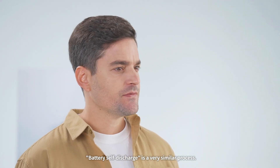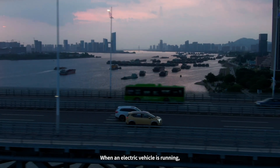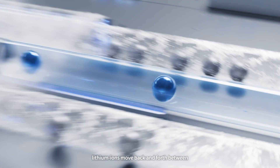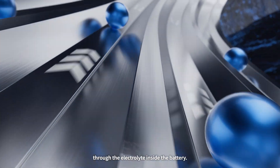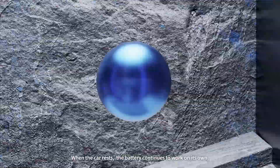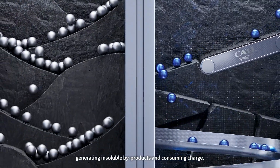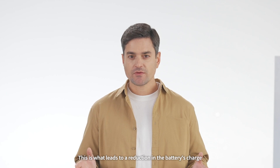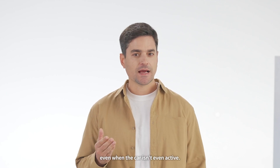Battery self-discharge is a very similar process. When an electric vehicle is running, lithium ions move back and forth between the positive and negative electrodes through the electrolyte inside the battery. When the car rests, the battery continues to work on its own, generating insoluble byproducts and consuming charge — leading to a reduction in the battery's charge even when the car isn't active.